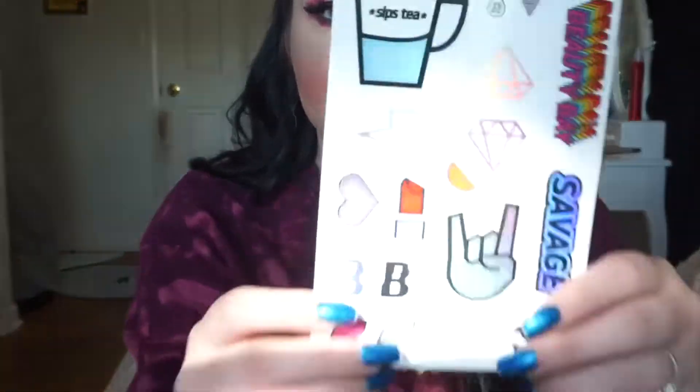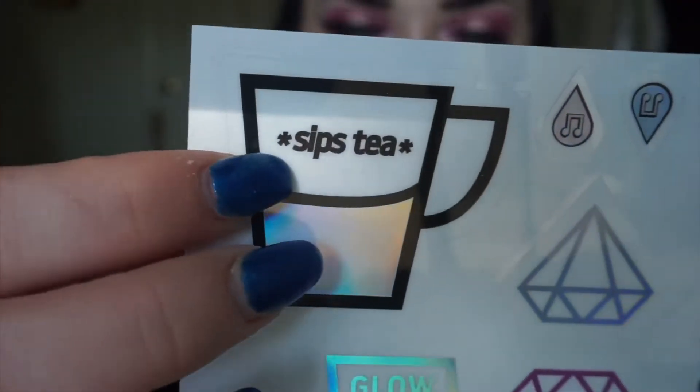She also gave me a 10% off code for a website called Beauty Bay. I checked their website out and they have a lot of cool stuff, so I'll definitely be using that. She also gave me these cute little stickers — I don't know where I'm gonna put them yet but I love them. My favorite one says 'sips tea' — like, mood.